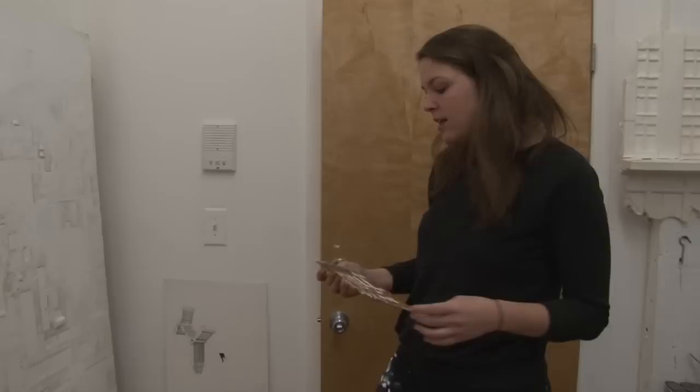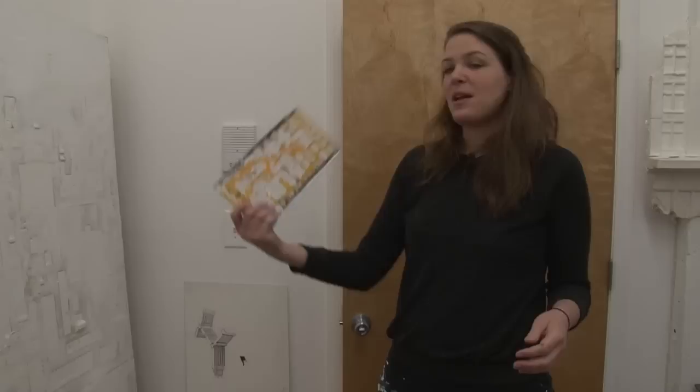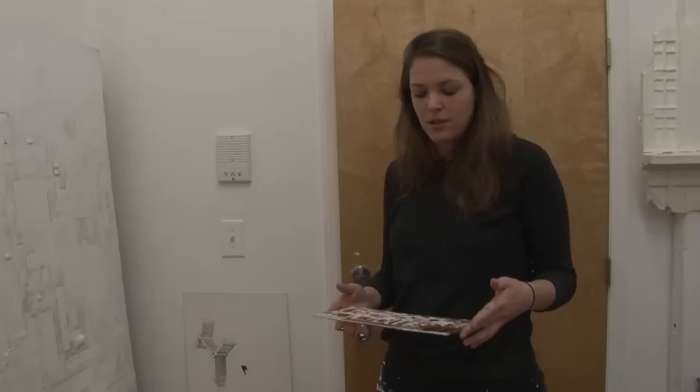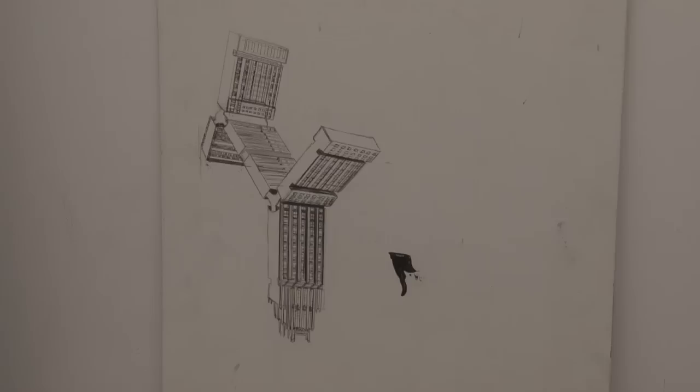It started with my studio that I had at Parsons, and across from my studio there was this modern building. I saw the resemblance between my template and the building across from my studio. And that is when I started thinking about what the relation is between the two-dimensional designs of architecture and the loss or the stripping away of ornamentation and the way that we perceive architecture in our environment. That is when I came up with all the building parts for this building.